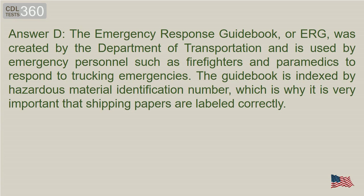Answer D. The Emergency Response Guidebook, or ERG, was created by the Department of Transportation and is used by emergency personnel such as firefighters and paramedics to respond to trucking emergencies. The guidebook is indexed by hazardous material ID number, which is why it is very important that shipping papers are labeled correctly.